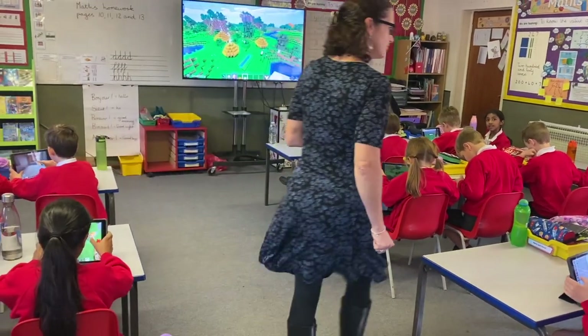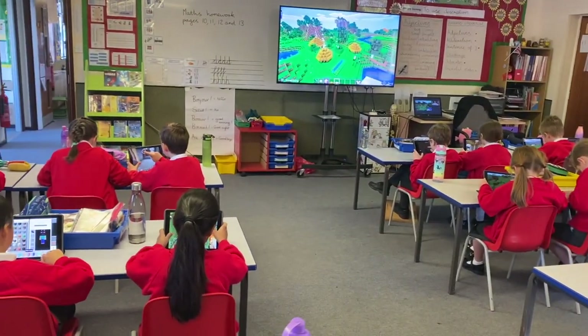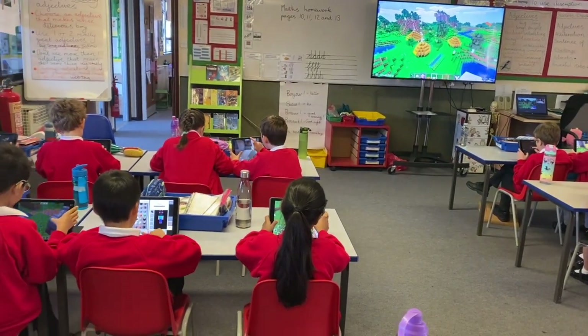In year three they also have brand new iPads. In this lesson they are designing settlements on Minecraft. How cool is that?